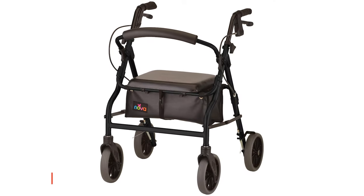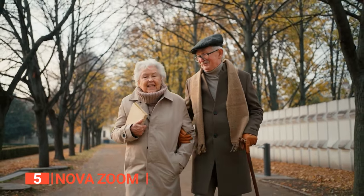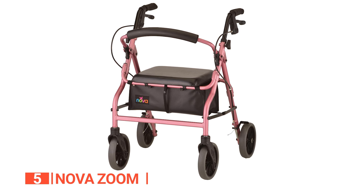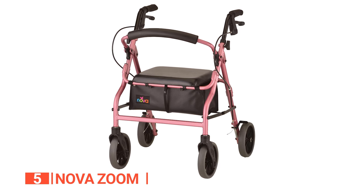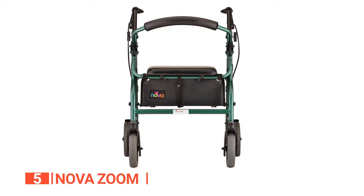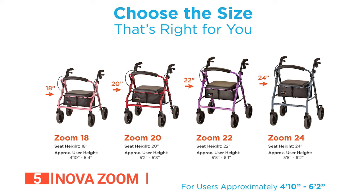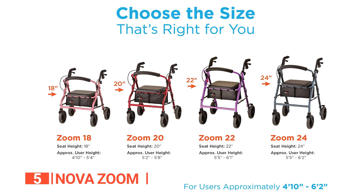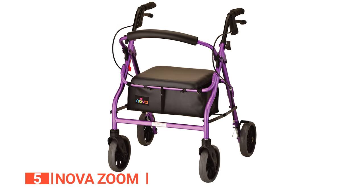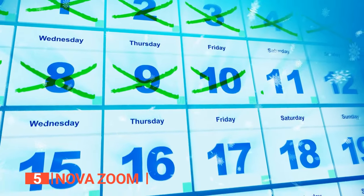The fifth product on this list is the Nova Zoom. If you're someone who can walk but need a little extra help with balance and stability, Rollators are the perfect mobility aid for you. They're designed to make walking easier, allowing you to move at a quicker pace and with a more natural gait. The Nova Zoom Rolling Walker is one of the best Rollators on the market. One of the reasons it stands out is its versatility — it comes with four seat heights ranging from 18 to 24 inches, making it a great fit for users of different sizes. The metallic paint finish not only looks attractive but is also long-lasting, ensuring a durable mobility aid that will last for years.